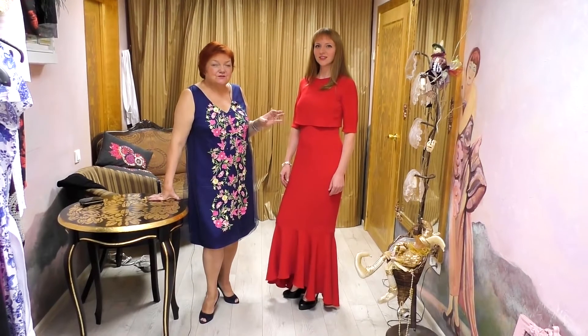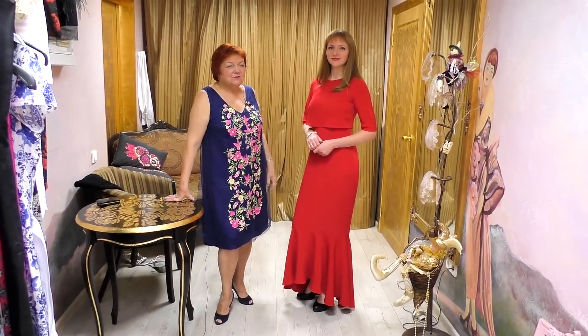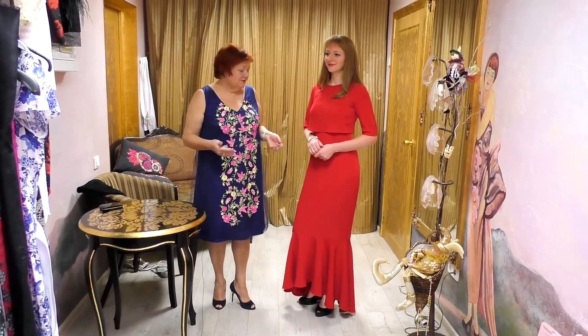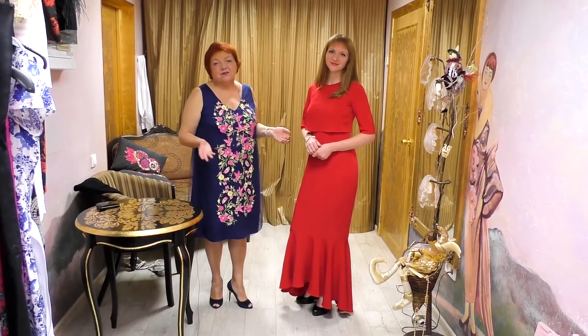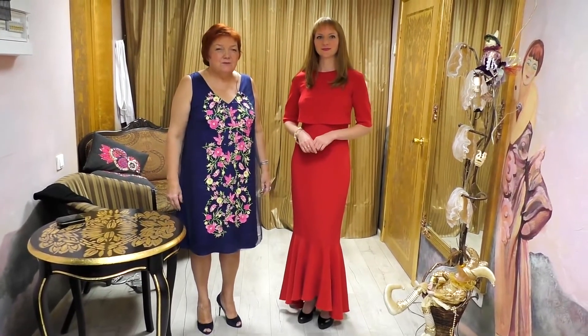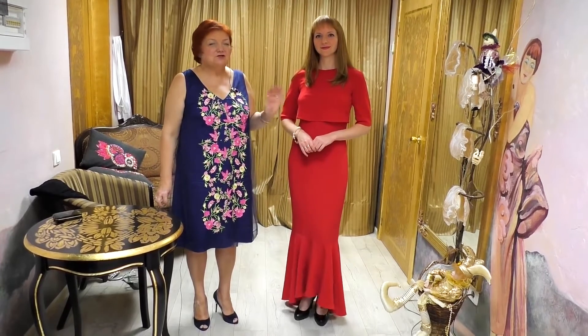A lot of women are afraid of wearing red dresses — come over this fear. Don't be afraid of bright colors, whether white or red. Red is a royal color. Trust me, it doesn't matter how many people you meet in a day — a woman in a red dress will be the one you won't be able to forget.